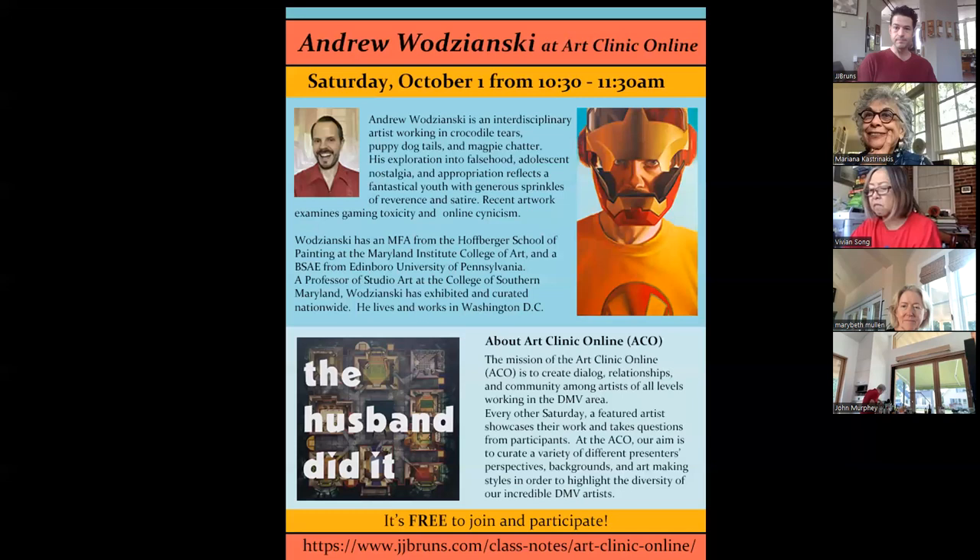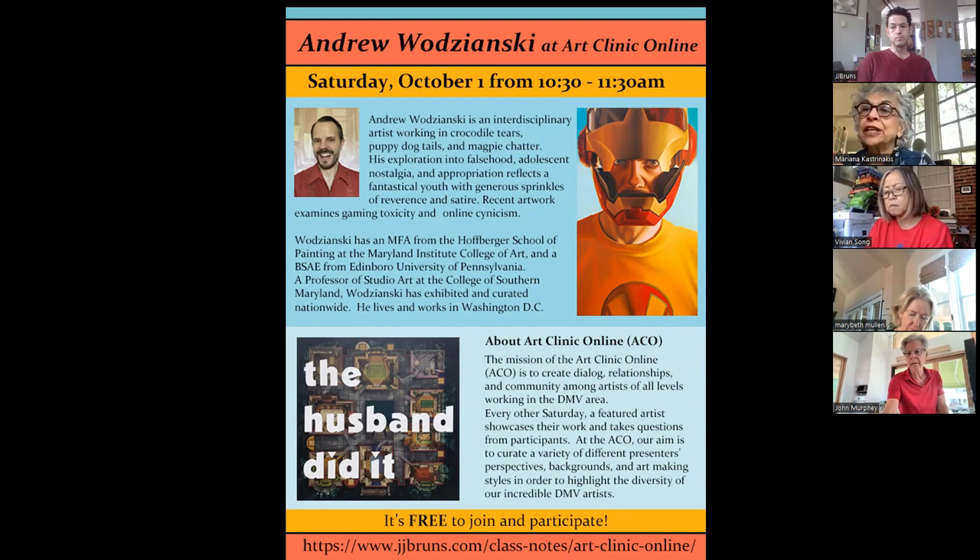Two weeks after that we have Nancy Hirschbein. She's a very senior docent at the Hirshhorn, and in addition to her talk, she's offering to take us on a private tour the following week if we can arrange it.